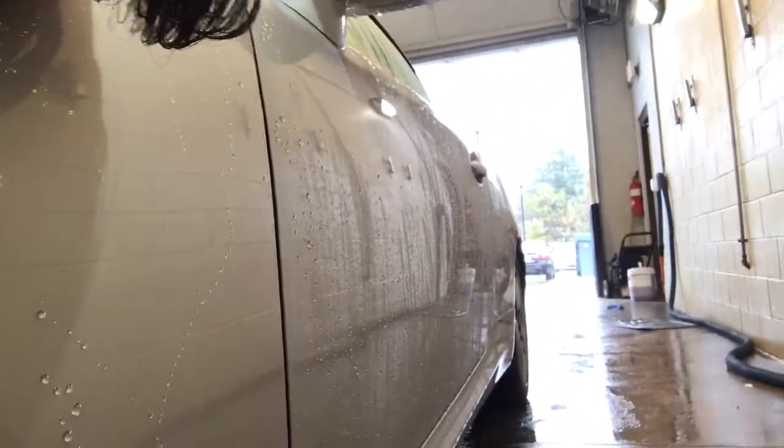I'll show you this section just so you can see. Let me wipe this down real quick — I want you to see that there's no door dings. Check that out. Okay, let's show you the inside real quick.